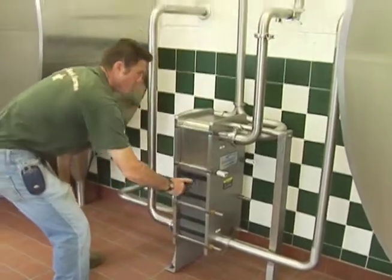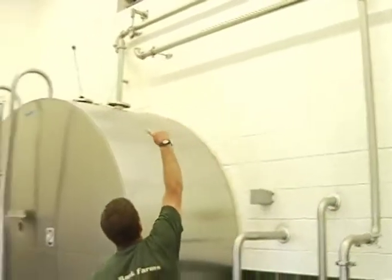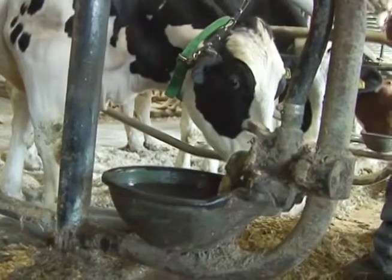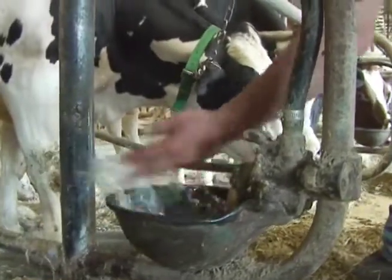Farmers are pretty smart. By using these plate coolers, they use a lot less electricity to cool the milk. And with their recycled water from the plate coolers, they give their cows just what they like — warm water to drink.